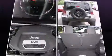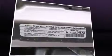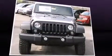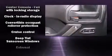Jeep prioritized fit and finish, as evidenced by an automatic dimming rear view mirror, front fog lights, skid plates, and remote keyless entry. Premium sound drives seven speakers, providing you and your passengers a sensational audio experience.